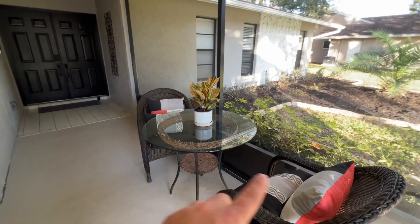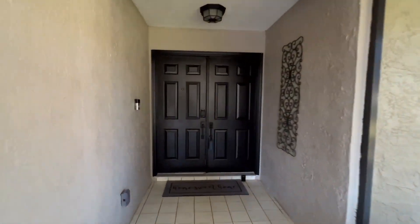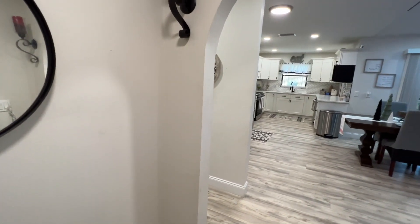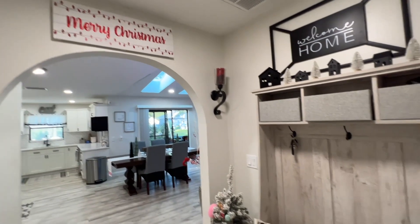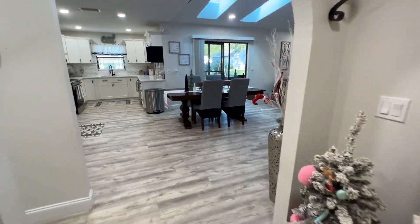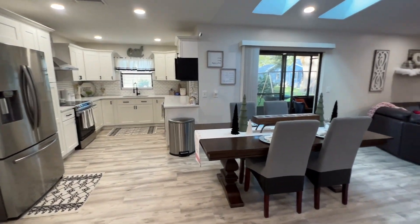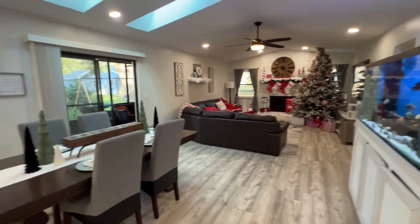They've got this really nice little sitting area here where you can enjoy the front porch. As you enter the house it's kind of like a winter wonderland right now — they've got it decorated so nicely for Christmas. You can see they have these little benches when you walk in. It is a super nice open floor plan.